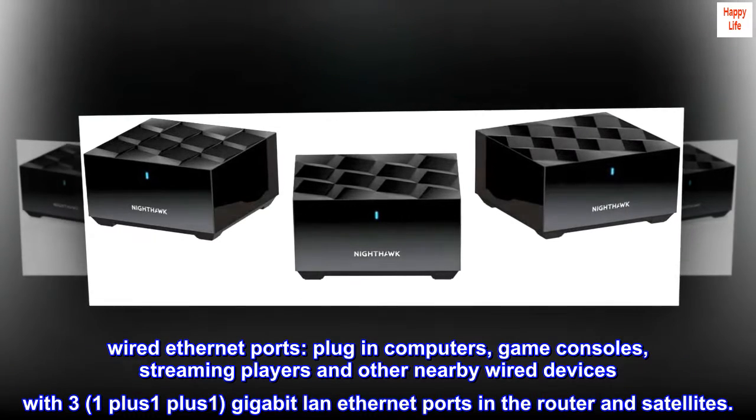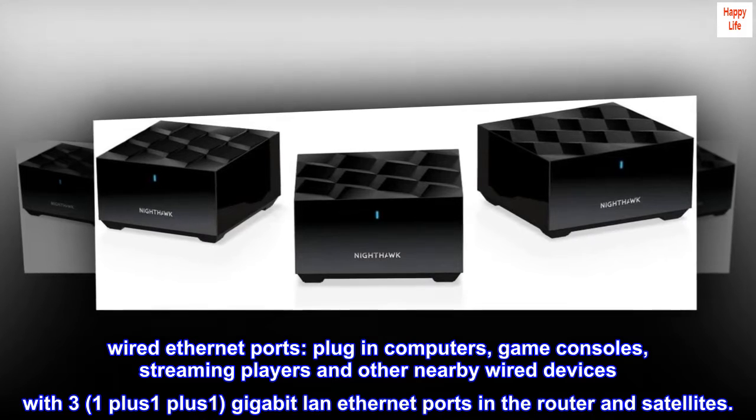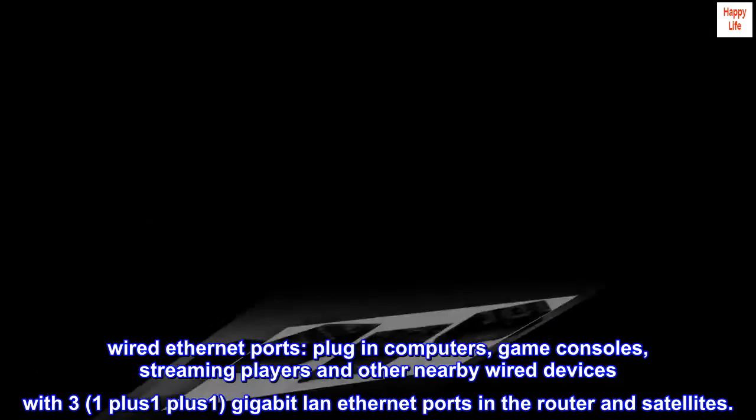Wired Ethernet ports. Plug in computers, game consoles, streaming players, and other nearby wired devices with three gigabit LAN Ethernet ports — one each in the router and satellites.